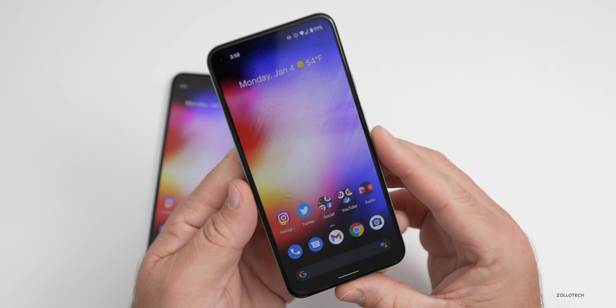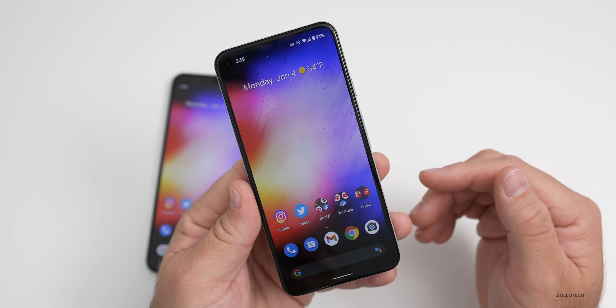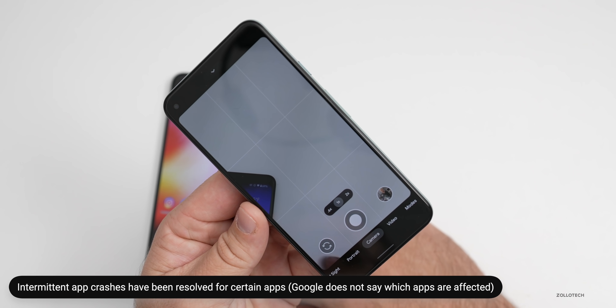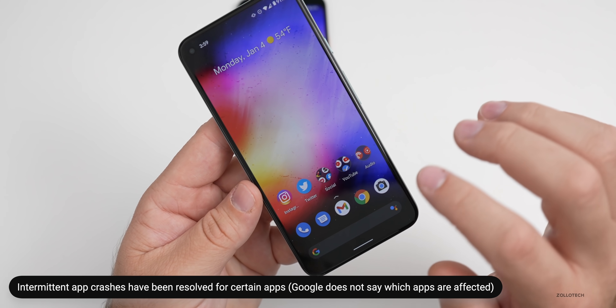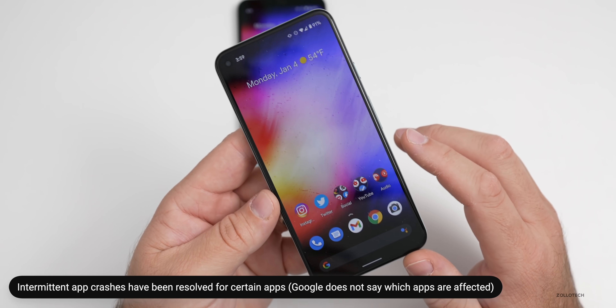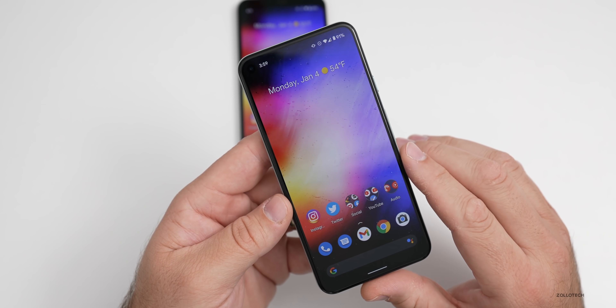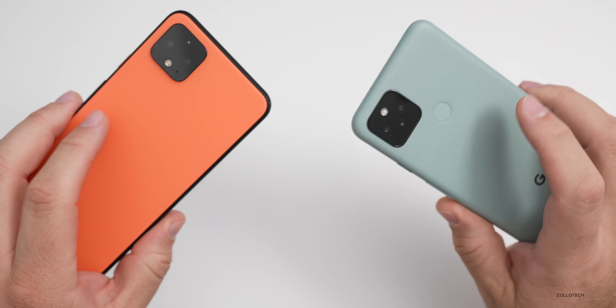There were also issues with all supported Pixel devices from the 3 to the 5 where certain apps would just crash. So maybe you were opening the camera, YouTube, Gmail, or other apps and they were randomly and intermittently crashing. It appears this has been patched in Android 11's January update.